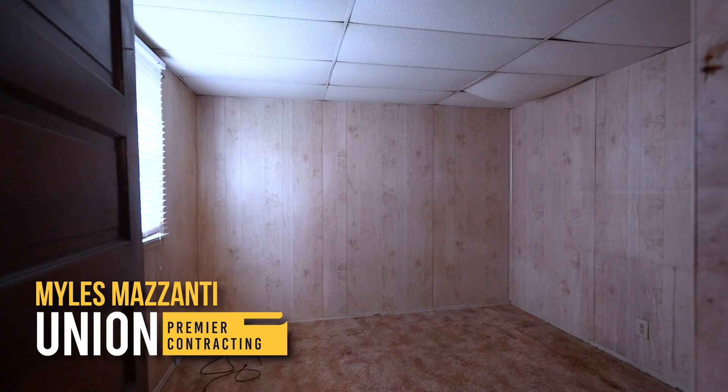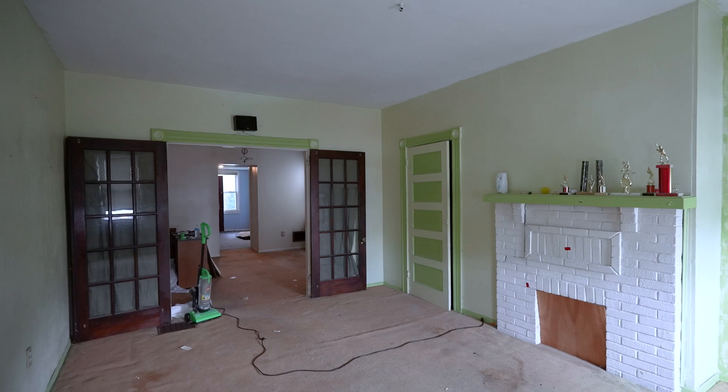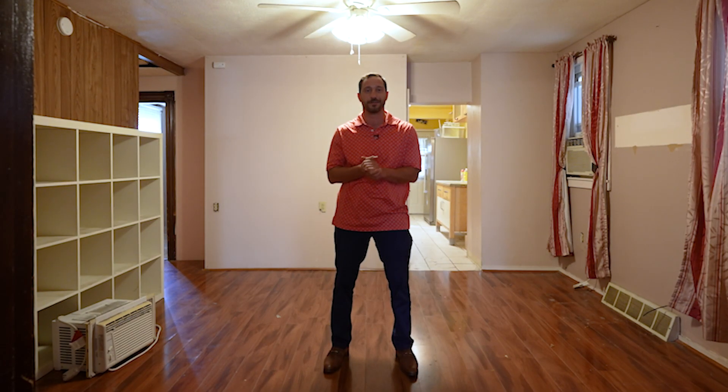Hi, I'm Myles Mazzanti with Union Premier Contracting. I'm here at our latest project at 320 Sweetbauer Street in Mt. Washington. I know it doesn't look like much now, but take a look at this.